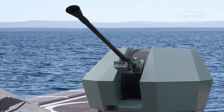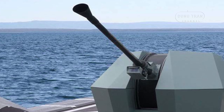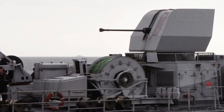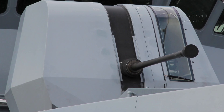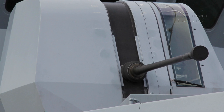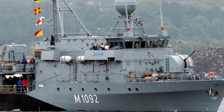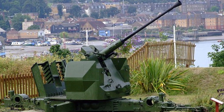The historical significance of the Bofors 40mm L70 also extends to its use in naval warfare. Many naval fleets, including those of Sweden, India, and the Netherlands, have incorporated the L70 into their warships to provide close-range defense against aerial and surface threats. The ability to fire advanced proximity-fused and programmable ammunition makes it particularly effective in naval engagements, where split-second responses are crucial. This naval application underscores the weapon's flexibility and resilience in different combat environments.